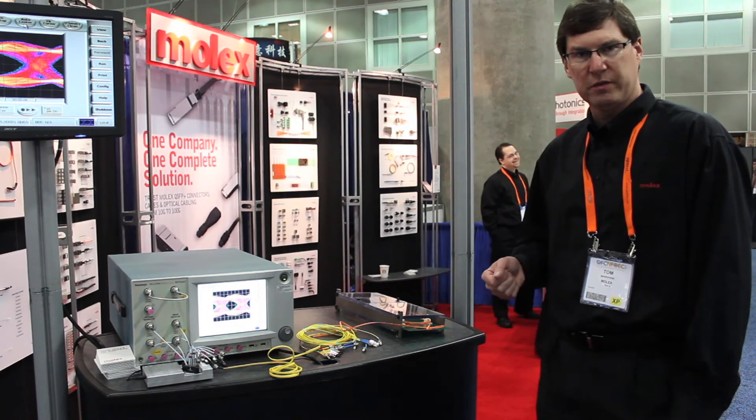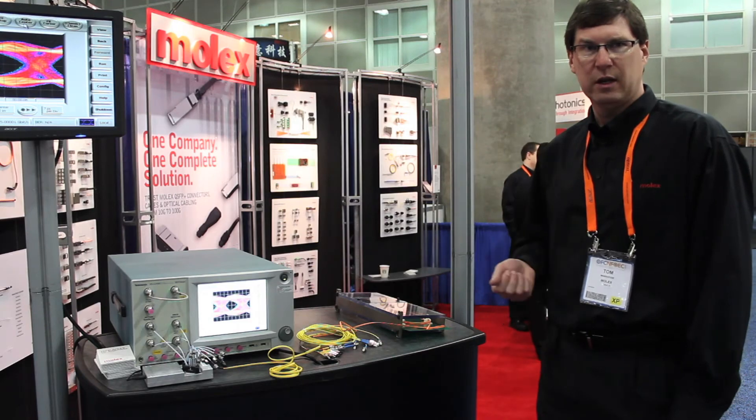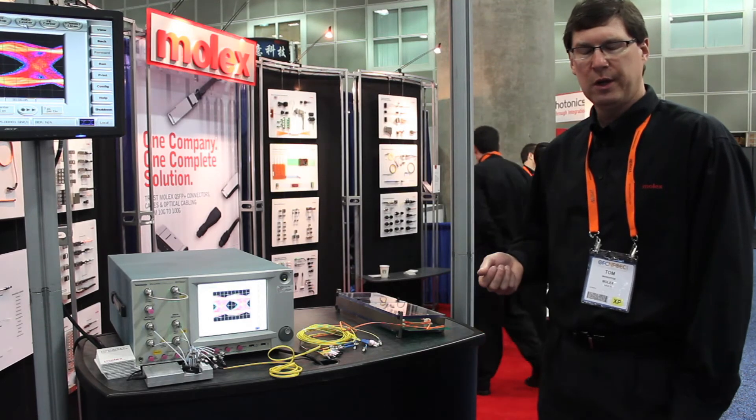This is the world's first showing of this chip, and we also have this located at a number of places throughout the show at other booths.